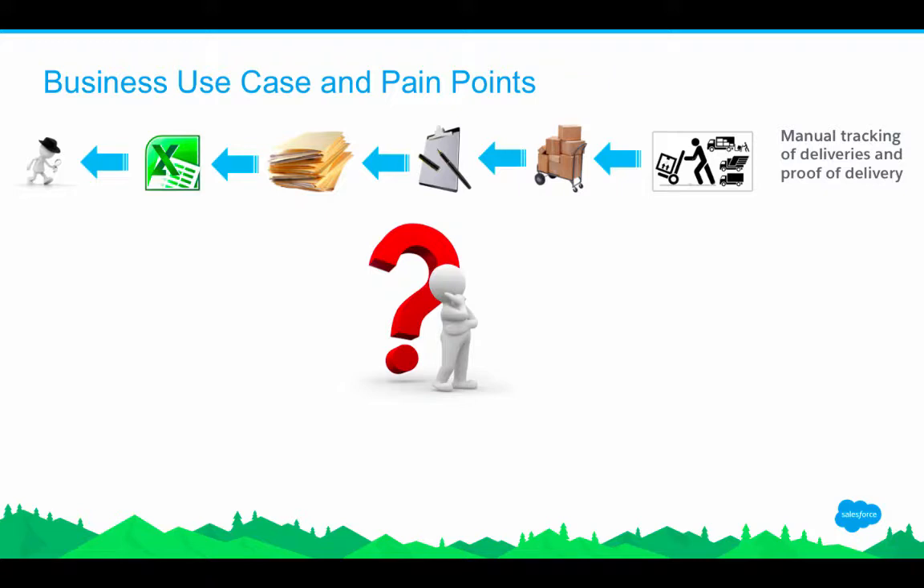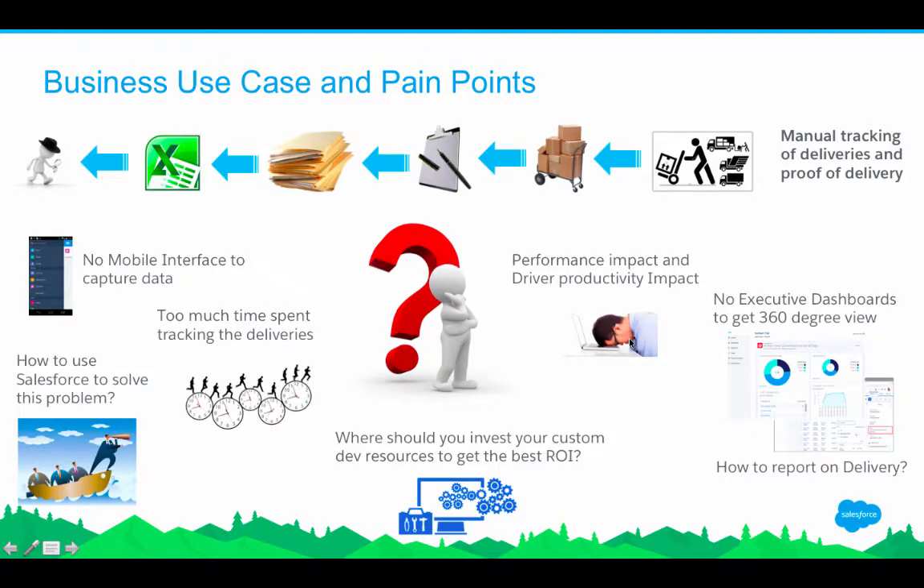The current process is prone to many errors like typos and lost information. It makes it hard for Universal Shipment to track delivery status. Customers often complain about not receiving items, wrong address deliveries, or broken packages. The key pain points are: no mobile interface to capture information, too much time spent on tracking, too much manual manpower investment with poor ROI, no executive dashboards for 360-degree reporting, and a performance and driver productivity impact.